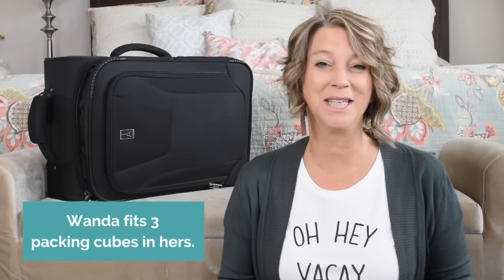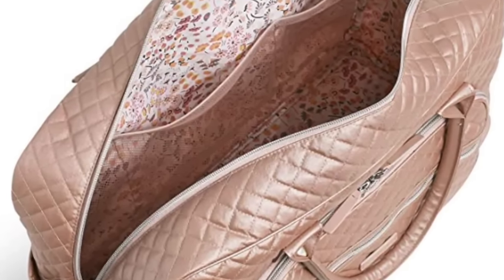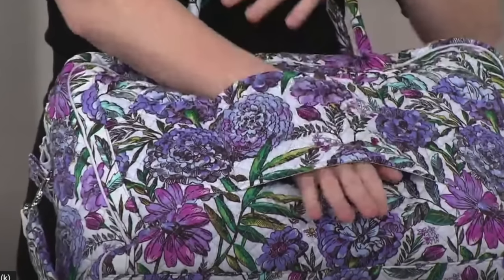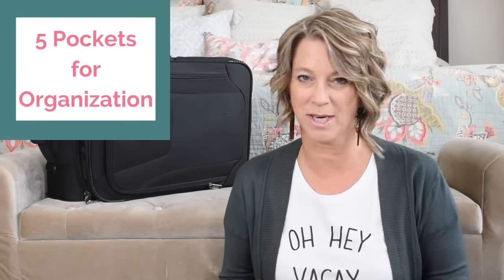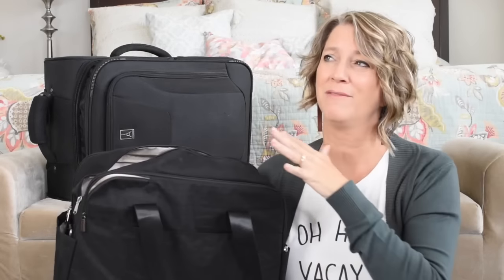Vera Bradley has a great personal item bag, as well as a grand tote I use for road trips. The classic Amazon style is 18 by 13 by 8 inches. I like that it has a lighter interior, a fabric sleeve that fits over carry-on suitcase handles, a shoulder strap, and about five interior pockets for organization. The bag is soft to the touch and water-resistant, which is great for smaller airplanes where you sometimes have to walk through rain.